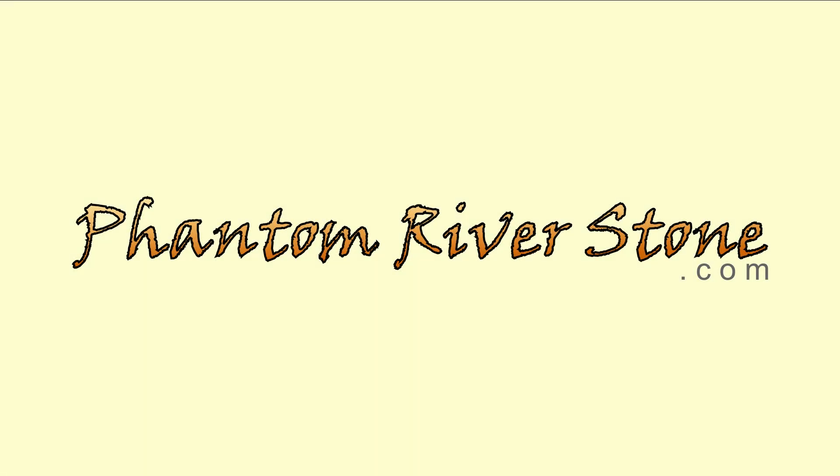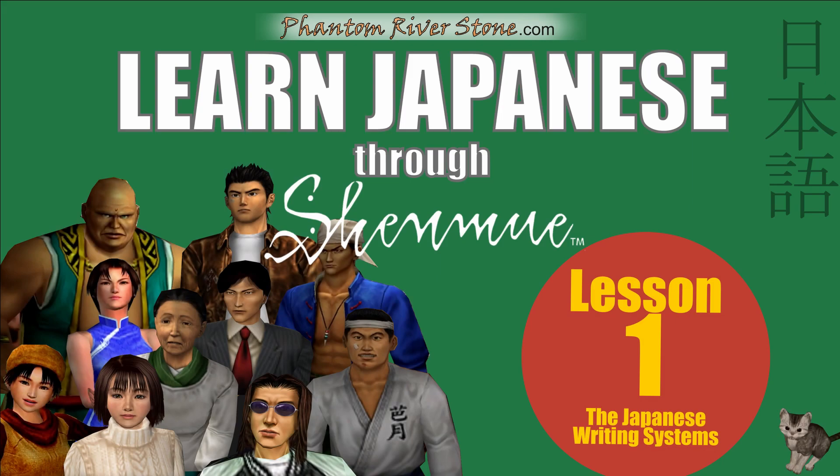I'll be at phantomriverstone.com. You can come by later. Hi everyone, Switch here, and thanks for tuning in to the first of our new series on learning Japanese through Shenmue.